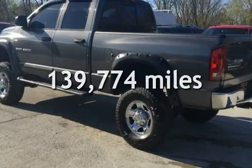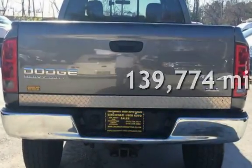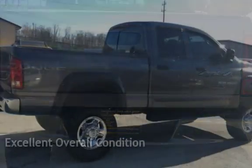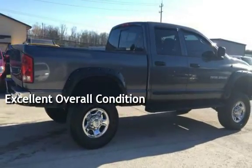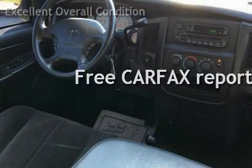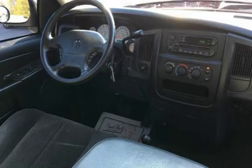This Dodge has less than 140,000 miles on the odometer. This vehicle is in excellent overall condition and qualifies for the Carfax buyback guarantee. Ask to see the free Carfax Vehicle History Report.